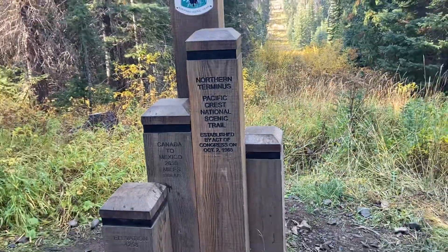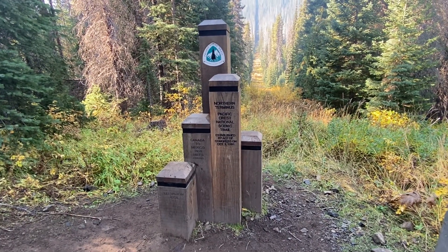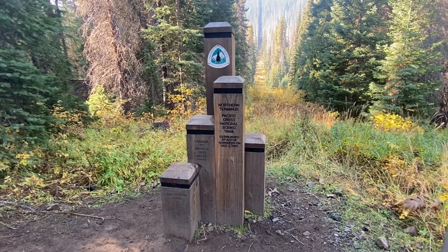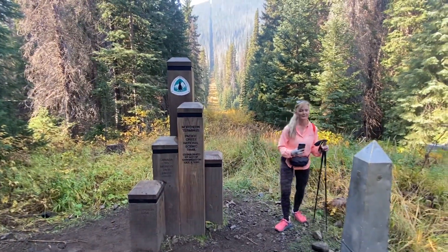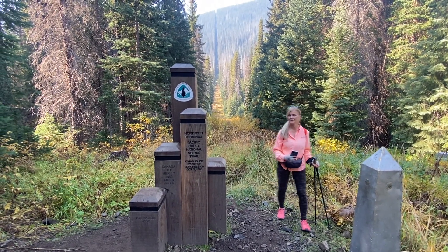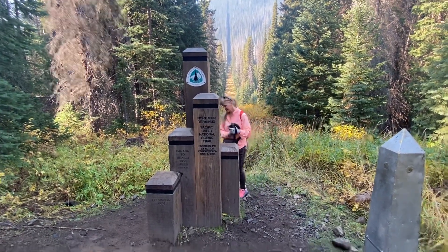We came a long way to see this. This is Monument 78, by the way — that's the marker. Get up in there with the terminus! Monument 78. Oh look, the trail registers are here!